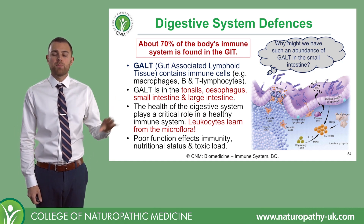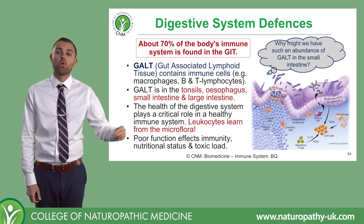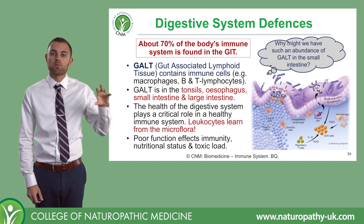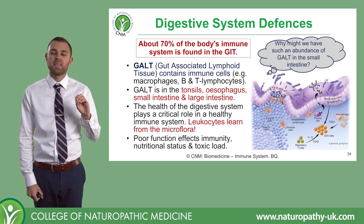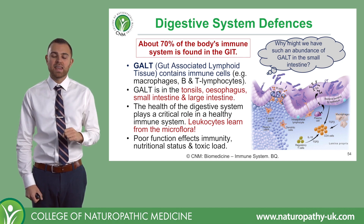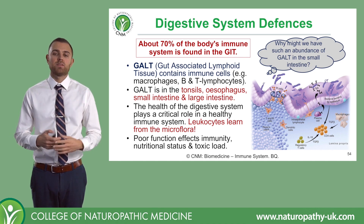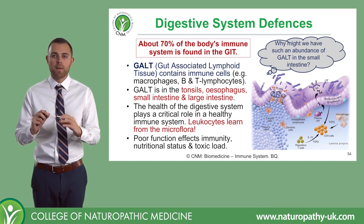It's worth bearing in mind that if we have poor digestive health, then we will also have poor immune health, because this is where our immune system is predominantly located. If we have bad strains of bacteria in our digestive tract, that will also be reflected in the immune development of these key cells. So just remember that.